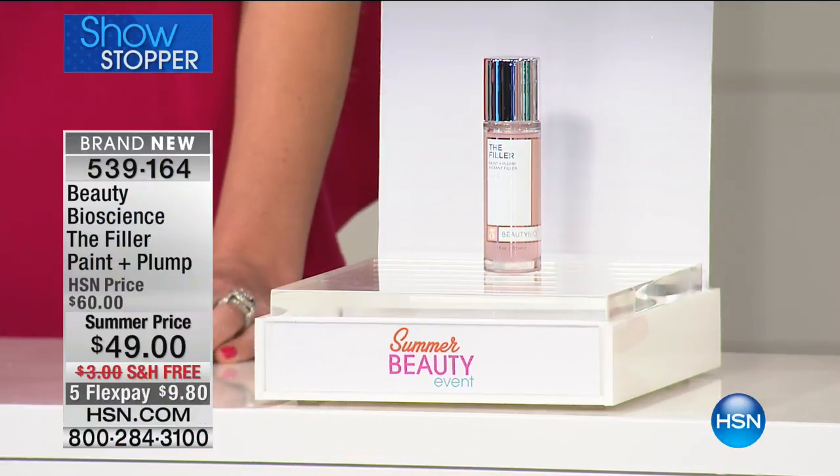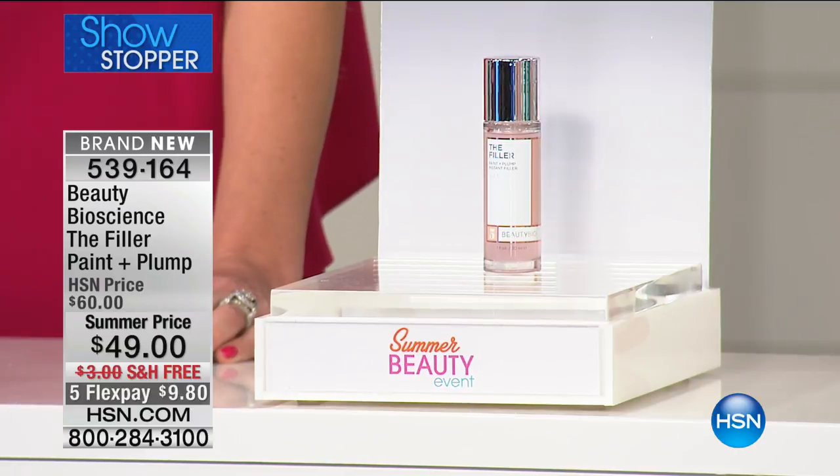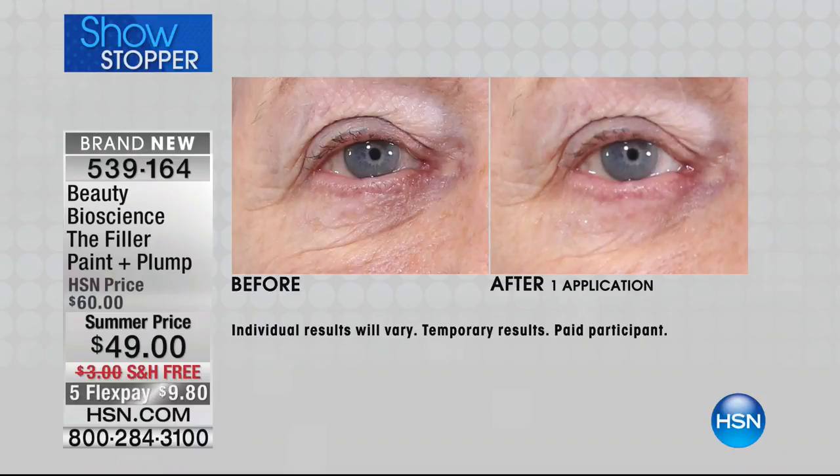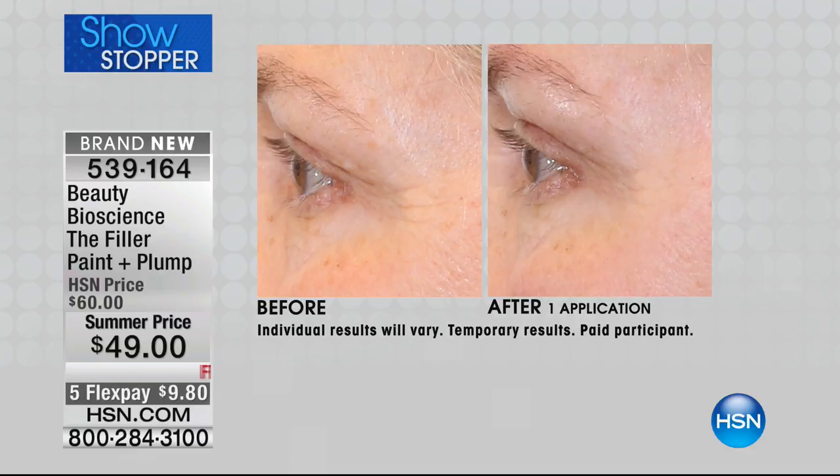Here it is — you're seeing it first, kicking off our big summer beauty event. It's only $49, and if you go to Bergdorf Goodman, Nordstrom, Neiman's, or doctor's offices, they don't even have it yet. It's only $9.80, it's instant and it's long term — these benefits last and last.